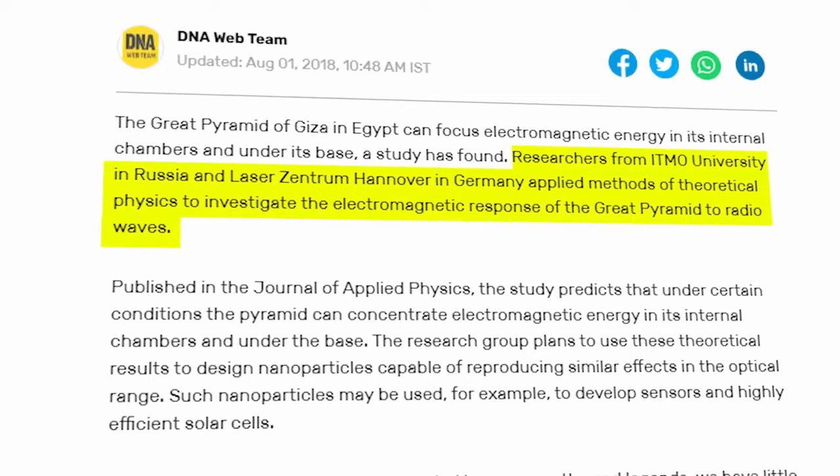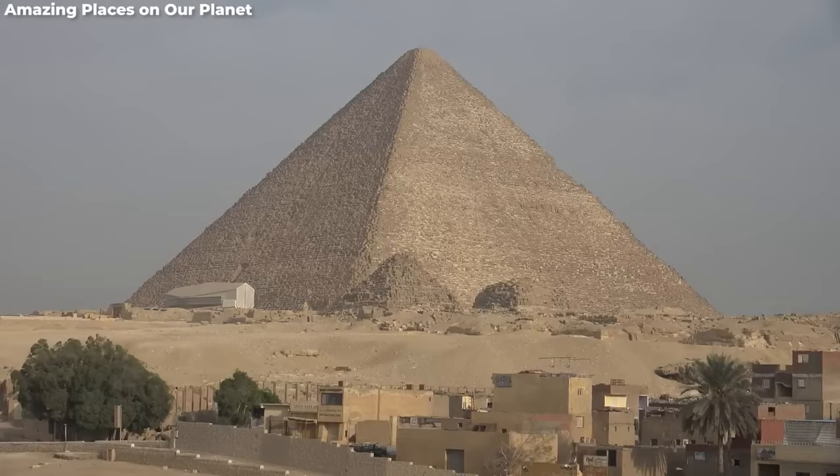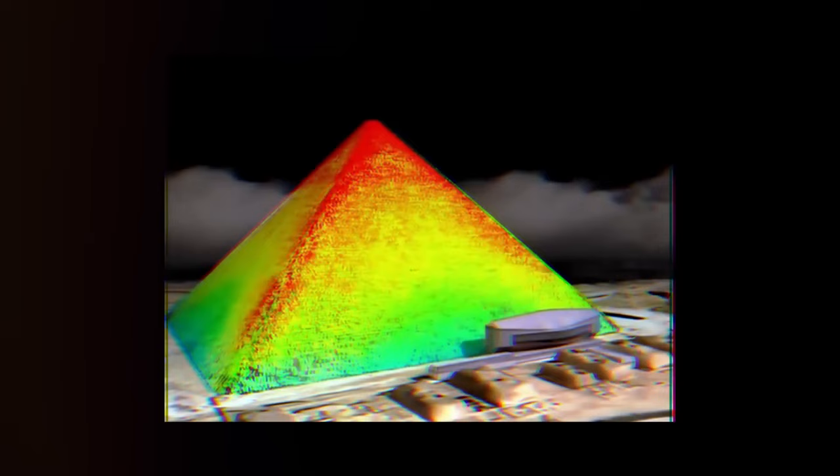Number four: electromagnetic energy of the Great Pyramid of Giza. Researchers from ITMO University teamed up with Laser Zentrum Hannover to unravel the pyramid's electromagnetic mysteries. The Great Pyramid isn't just a grand tombstone — it's an ancient powerhouse adept at storing and wielding electromagnetic energy. Think of it as nature's massive battery. Using resonant radio waves, they revealed that the pyramid, when hit by these waves, can focus energy in specific chambers.